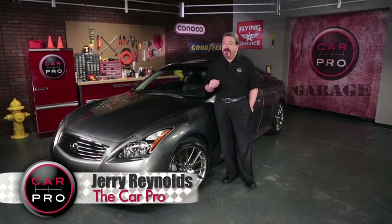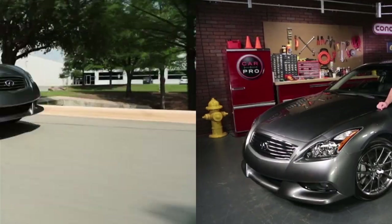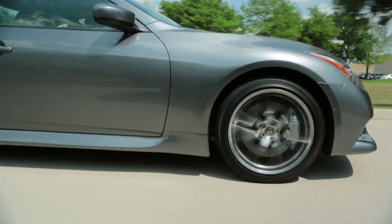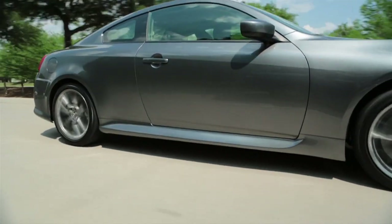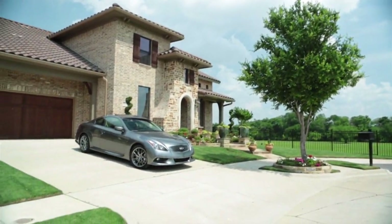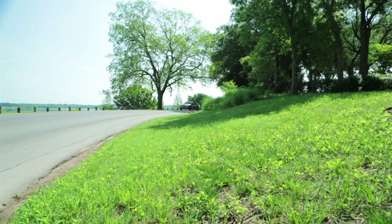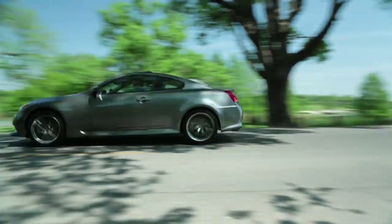But until then, we can enjoy driving cars like this one. Take a look. For a true car enthusiast and reviewer like me, you always look forward to a powerful rear-wheel drive sports car. They have a feel all their own, and this 2012 Infiniti IPL G Coupe is certainly no exception. IPL stands for Infiniti Performance Line, and this is the first entry into what we expect will be a lot of performance models from Infiniti.